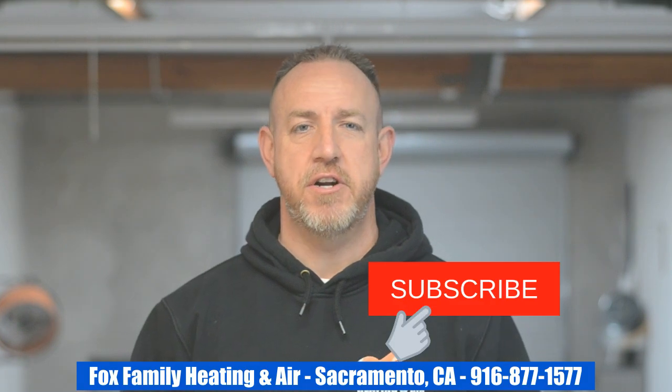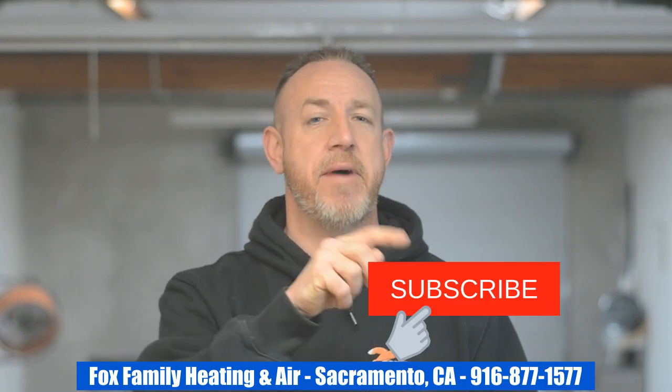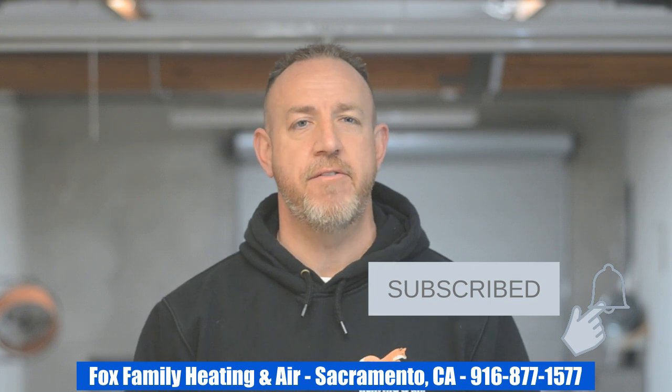Thanks so much for watching. If this is your first time on our channel, please click subscribe and hit the little bell next to it so you'll be notified of all our videos as they come out. We'll see you on the next video.